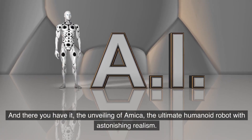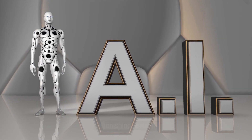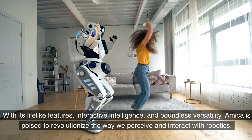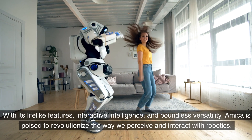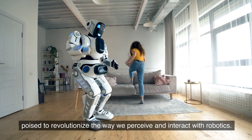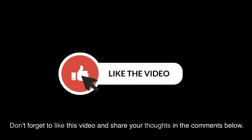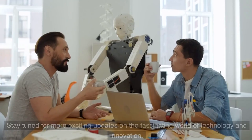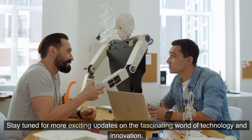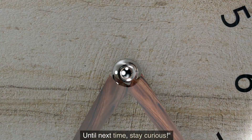And there you have it — the unveiling of Amika, the ultimate humanoid robot with astonishing realism. With its lifelike features, interactive intelligence, and boundless versatility, Amika is poised to revolutionize the way we perceive and interact with robotics. Thank you for joining us on this incredible journey into the future. Don't forget to like this video and share your thoughts in the comments below. Stay tuned for more exciting updates on the fascinating world of technology and innovation. Until next time, stay curious.